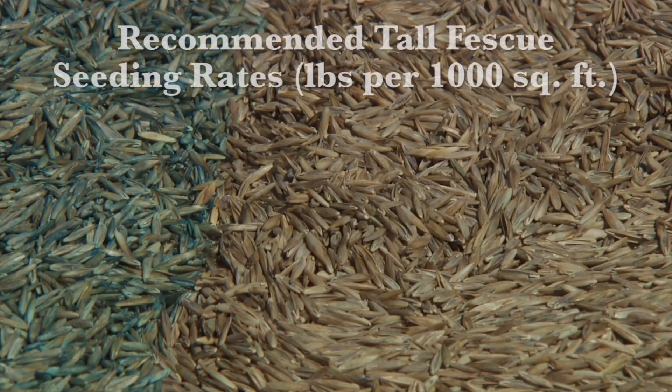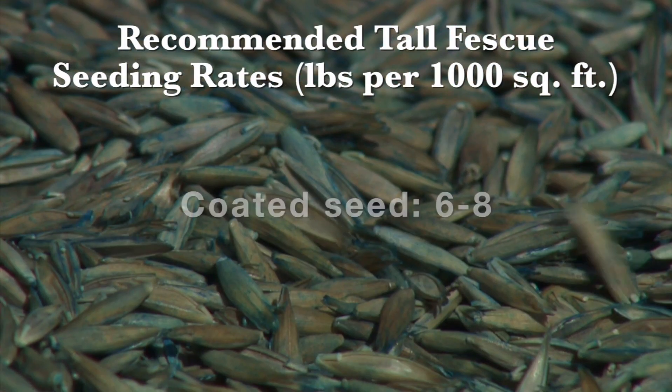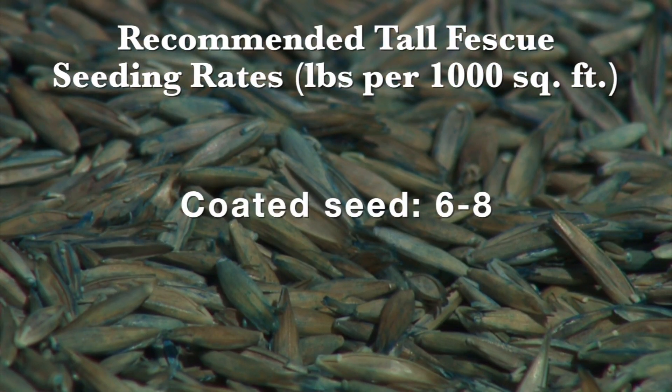In those cases, you simply come back in the fall and try to thicken up the stand with a half rate. Concerning seeding rates, typically with tall fescue we're looking at 4 to 8 pounds per thousand square feet. You'll use the upper end rates if you're working with a coated seed.